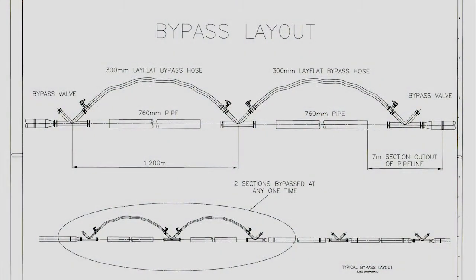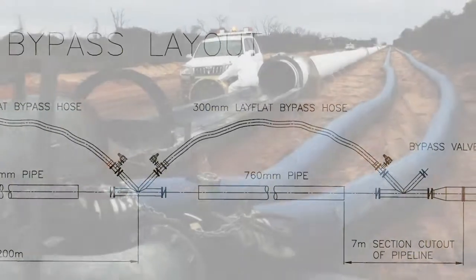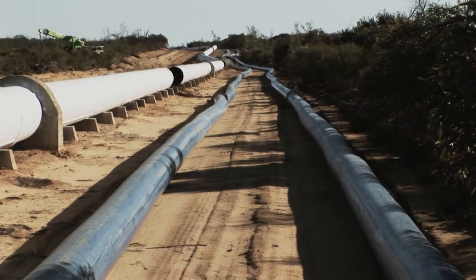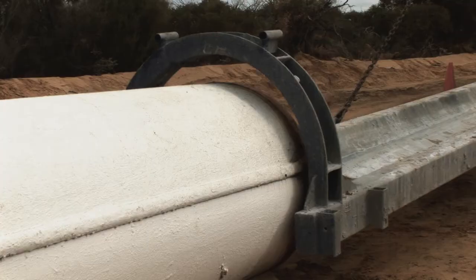To facilitate work on a pipeline, the relevant section is shut down, isolated, and up to 2.5 kilometres of lay-flat hose is installed to bypass water flow around the work area. Short lengths of pipe are removed from the bypassed section to allow access for the refurbishment equipment.